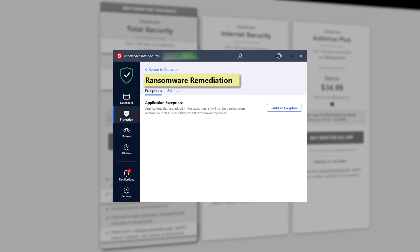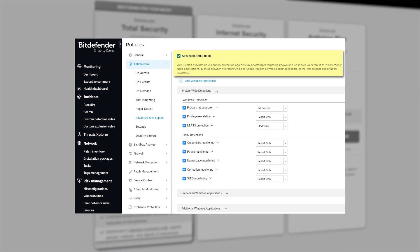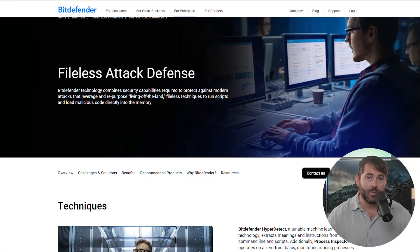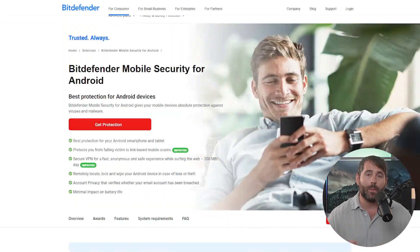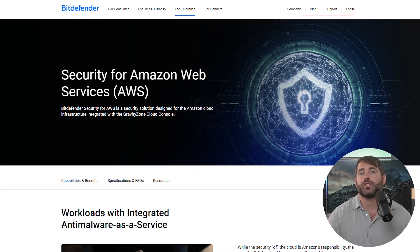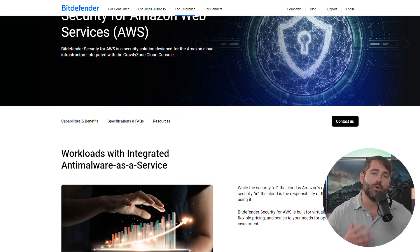All of Bitdefender's plans include ransomware protection as well as an advanced anti-exploit feature that helps guard your devices against hacking. They also have a file-less attack defense system that uses machine learning to detect and block file-less malware before it can actually run. On top of that, they offer tools specifically designed to provide security for Amazon Web Services and cloud-based servers, as well as additional features for protecting phones.